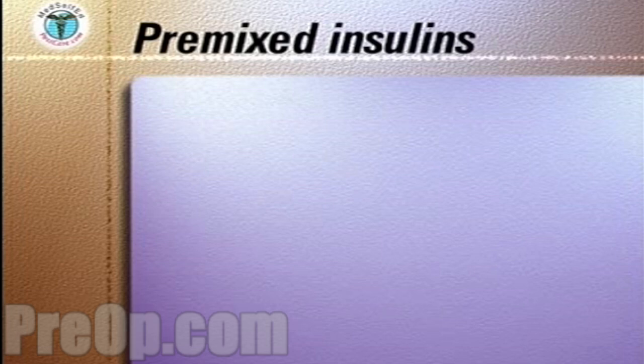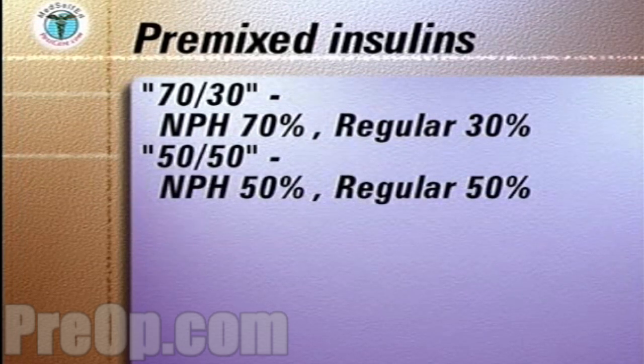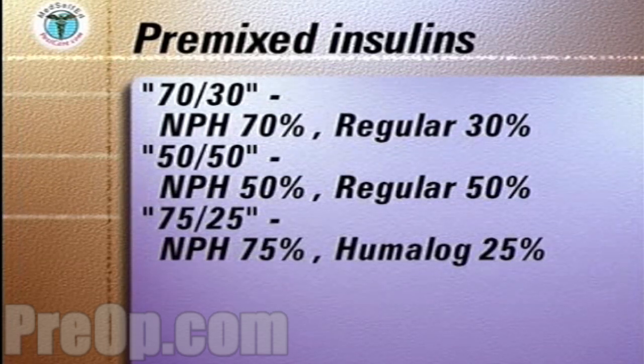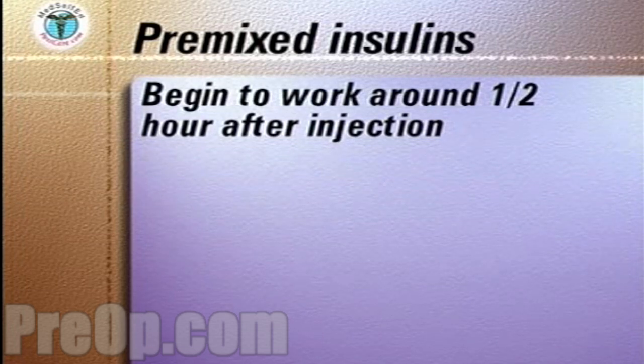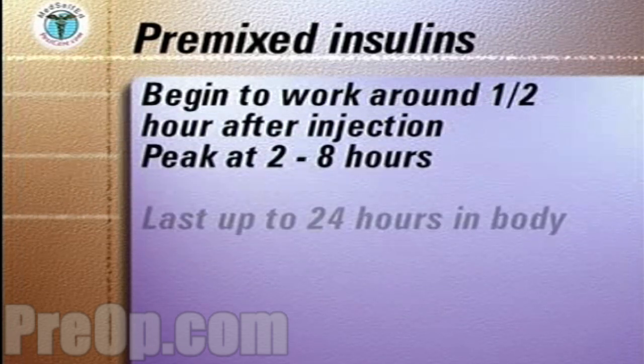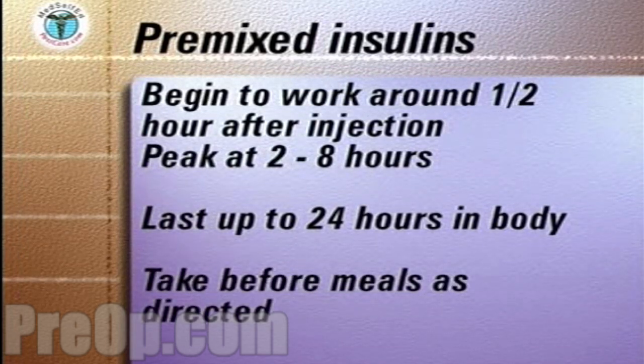There are three stable pre-mixed formulations of insulin. One contains 70% NPH insulin and 30% regular insulin. Another formulation contains 50% NPH and 50% regular insulin. The third contains 75% NPH and 25% Humalog. These mixtures begin to work around one half hour after injection, peak in two to eight hours, and last up to 24 hours in the body. As these pre-mixed insulins contain rapid or very rapid acting insulin, they should be taken before meals as directed by your medical team.